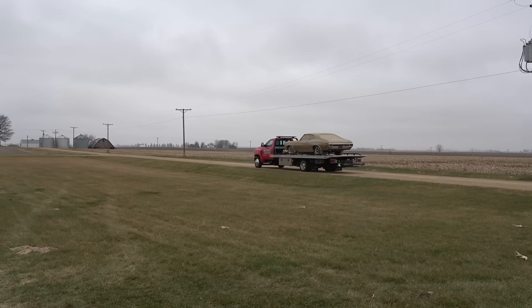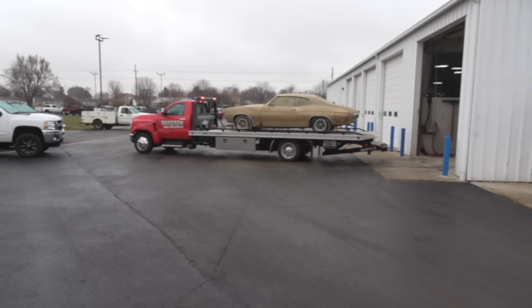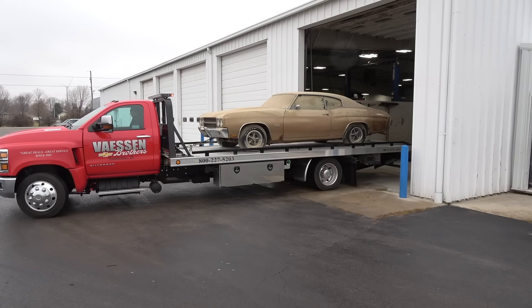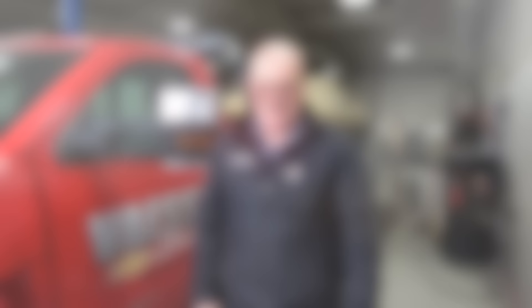In the middle of nowhere. How do you feel bringing her home? I'm very excited. I can't even say enough — my dream car, I finally have it, so I'm happy.